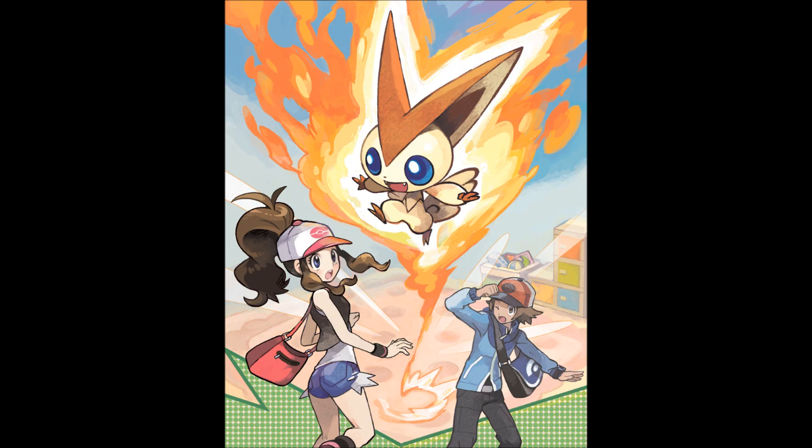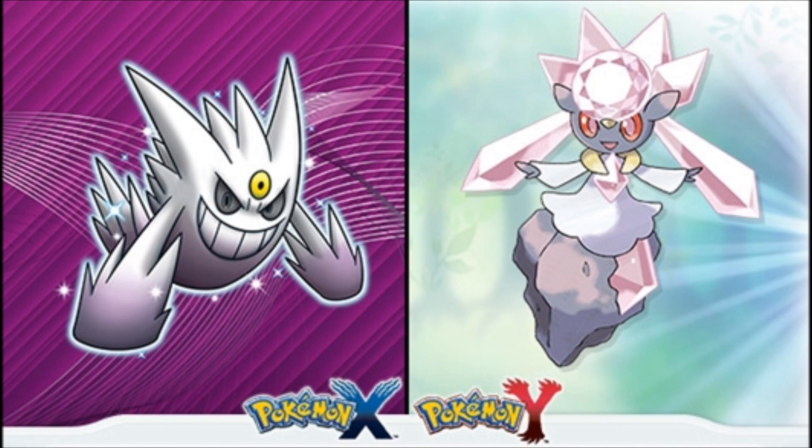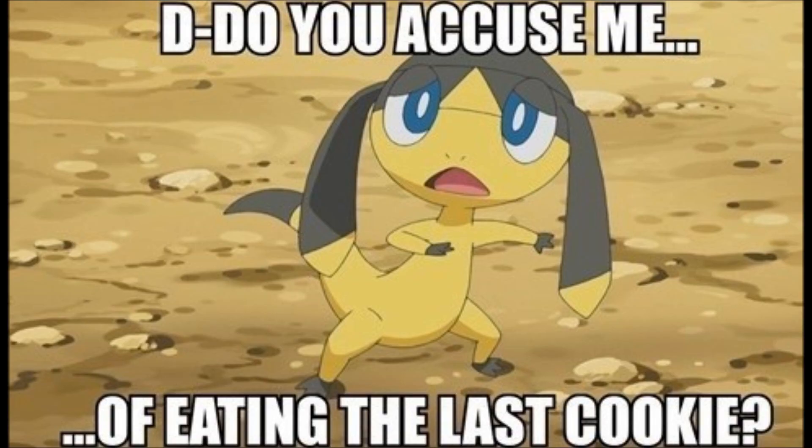After all, Victini was distributed in November of 2011, but we didn't get the movie Victini and Zekrom in theaters until December. Regardless, I am very excited for all of this, and I really am looking forward to getting myself a Gengar and a Diancie for my Pokemon X and Y video game. Are you guys excited? Because I'm excited. That about does it for this update video. Thanks everyone for watching, and stay tuned for more.